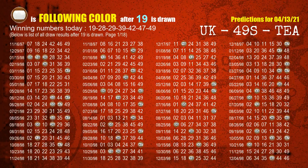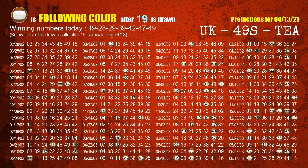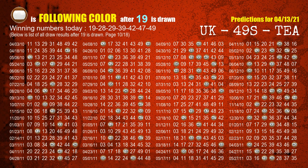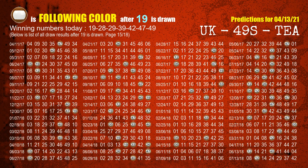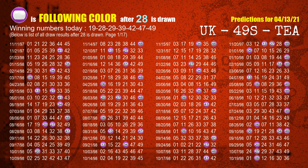Following ball colors refer to the color of those numbers being picked on the next draw after this one. The first winning number is 19. We list all draw results which are after a draw with 19 as a winning number. The most frequently following color is brown when 19 is the winning number in the last draw. We already highlight the color brown with a color ball image for you. The second winning number is 28. The most frequently following color is purple when 28 is the winning number in the last draw.